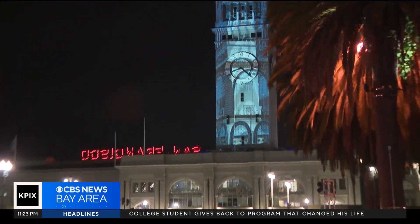The Downtown SF Partnership raised $700,000, and it's an amount that it will need to raise every year to keep this event going.